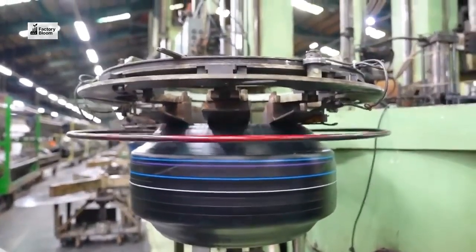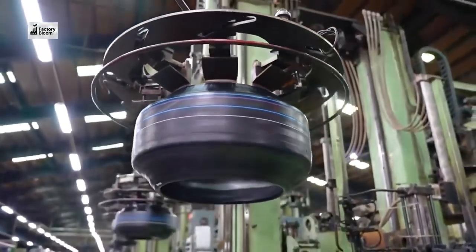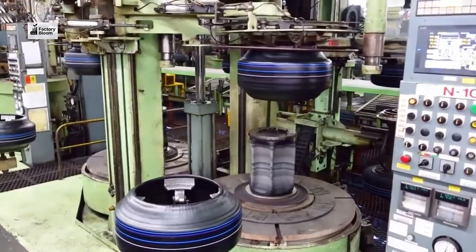Welcome to Vertex Tires, one of the world's leading tire manufacturers. Today, we take you behind the scenes to see how we craft the tires that keep you moving.